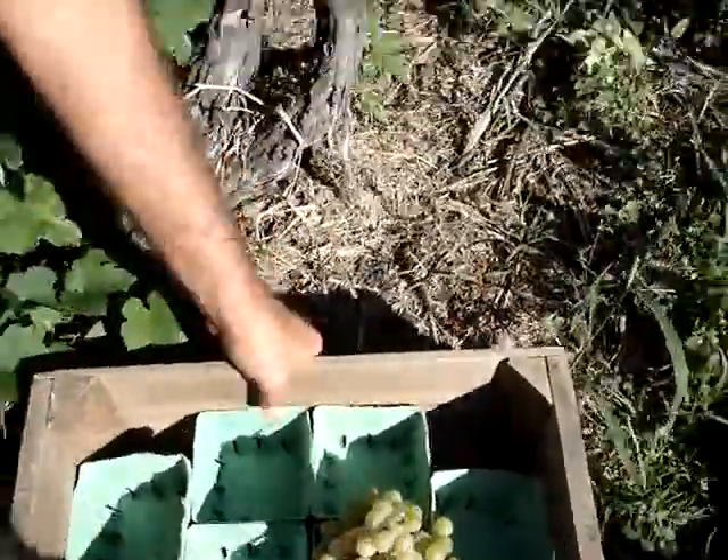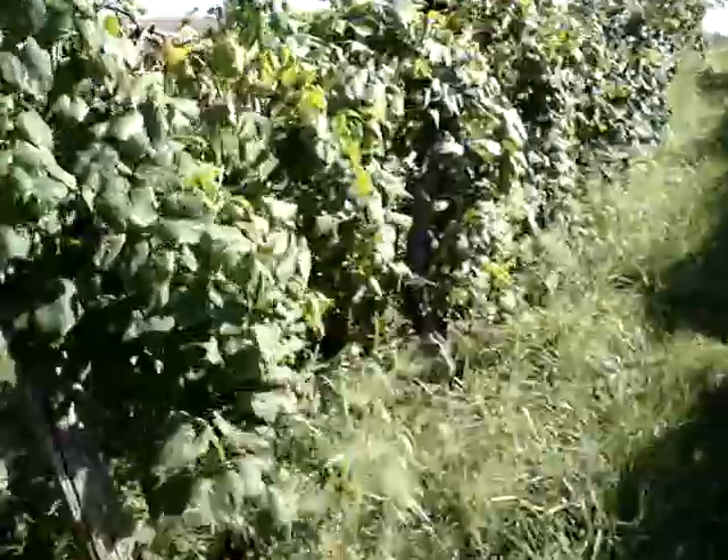Now we do have some that are seedless. Let's walk up the line here. Most of the seedless have been picked in here. This is part of the pick-your-own. Mostly we picked the seedless earlier because they were ripe before the pick-your-own.